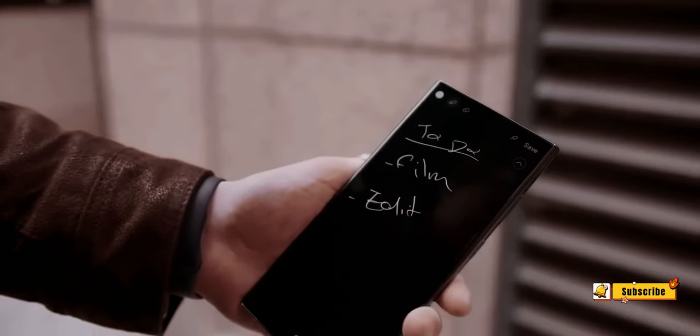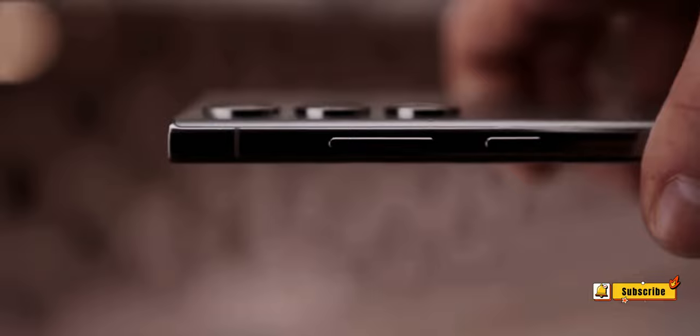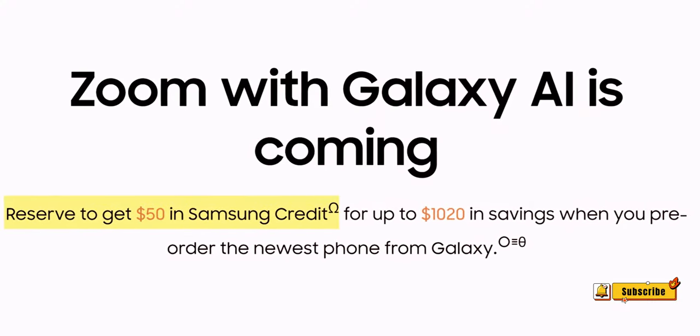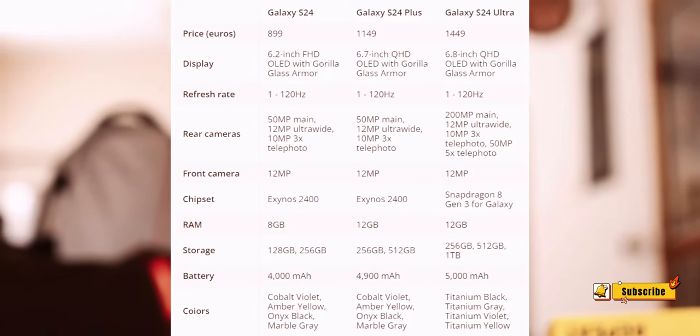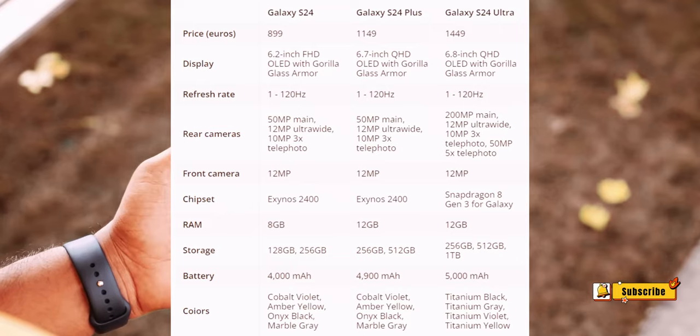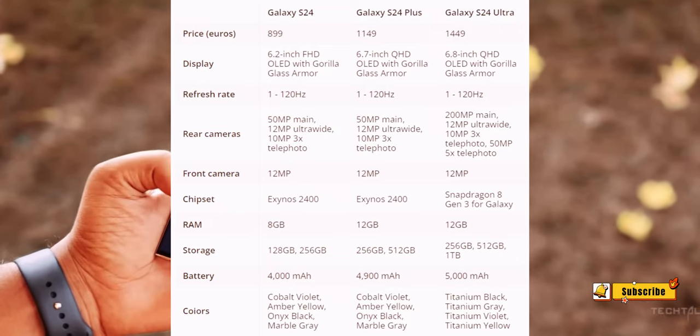Number 3: 12MP Ultra Wide Camera. Accompanying the main camera, we anticipate a 12MP F2.2 ultra-wide lens with a 120-degree field of view. Familiar hardware from the S23 Ultra suggests a continuation of stunning ultra-wide shots.